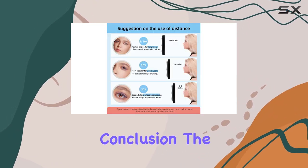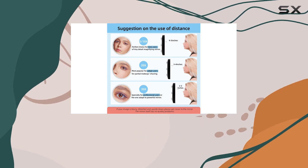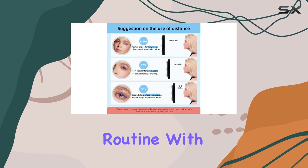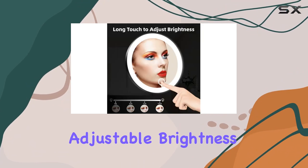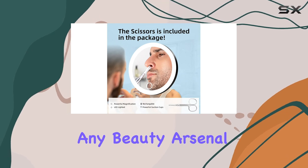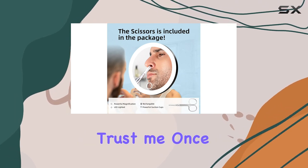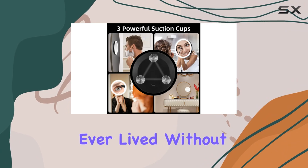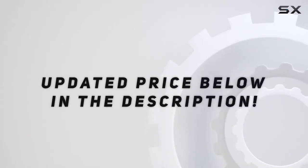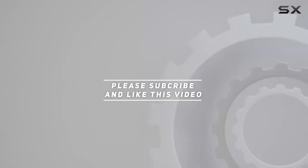In conclusion, the Suupvaor 20x magnifying mirror with light is a game changer for anyone serious about their makeup or grooming routine. With its powerful magnification, adjustable brightness, and travel-friendly design, it's a must-have addition to any beauty arsenal. Trust me, once you try it, you'll wonder how you ever lived without it. Check out the video description for an updated price, and thank you for watching.